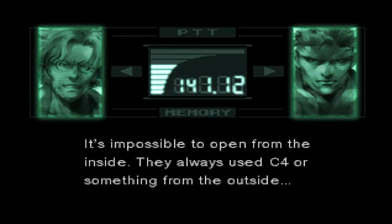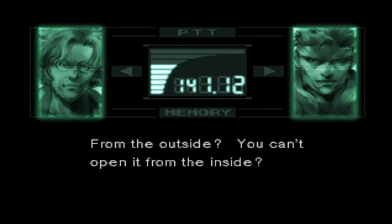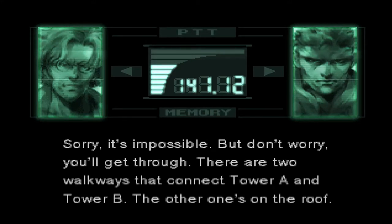They always used C4 or something from the outside. From the outside? You can't open it from the inside? Sorry, it's impossible. But don't worry, you'll get through.